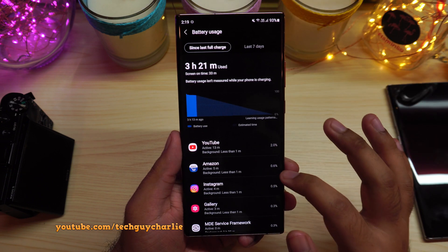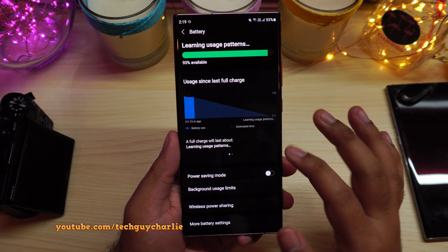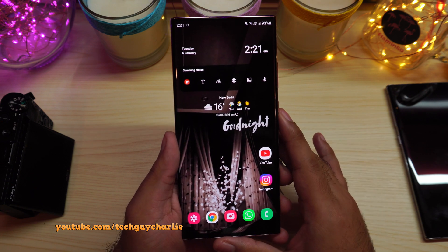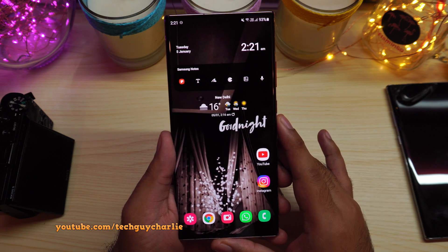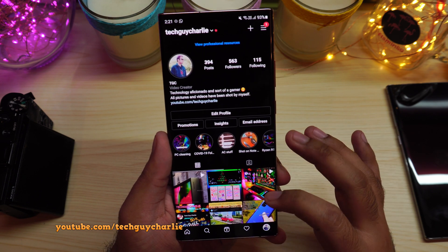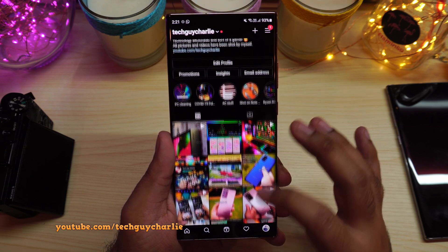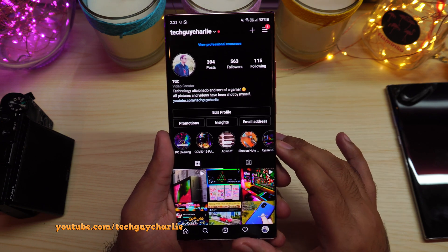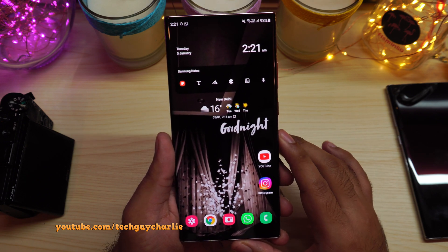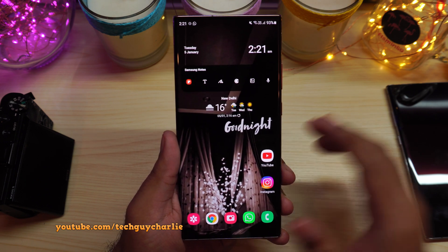There you have it, guys — that little trick has fixed the battery stats problem on One UI 3. If you find the video helpful, make sure to hit that like button and subscribe to my YouTube channel for more videos. Also support me by following me on my social media accounts — all links are in the video description. Thanks for watching and I'll see you in the next video.